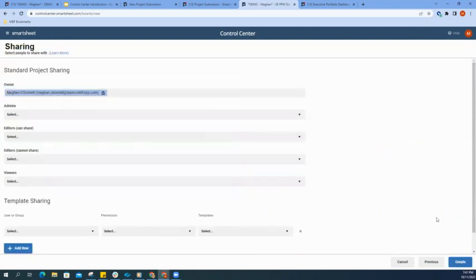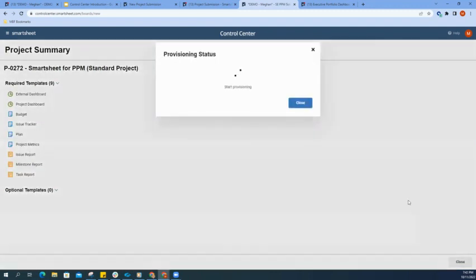We also have the ability to automatically share out these new Smartsheet items that we are creating to your project team. This is simply going to reduce the amount of manual steps needed to actually execute a project, so now we can take that time back and actually execute on the project.